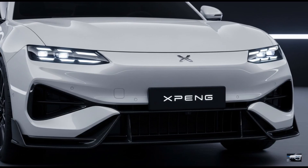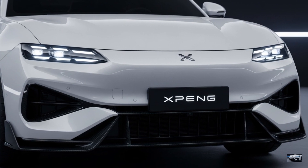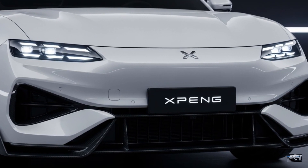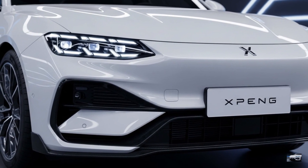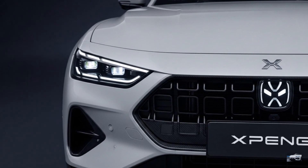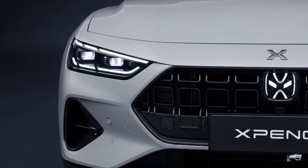The 2026 Xpeng G9 Performance is a 192.6-inch SUV with a 0.29 drag coefficient. Its robot-face front end features LED headlights, a luminous Xpeng logo, and a blackout grille for aggressive style.